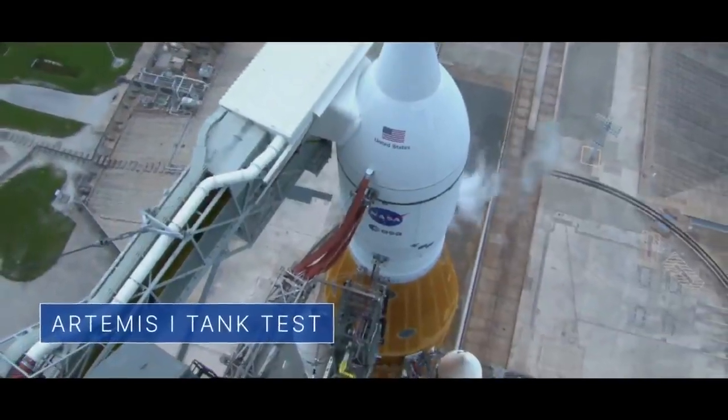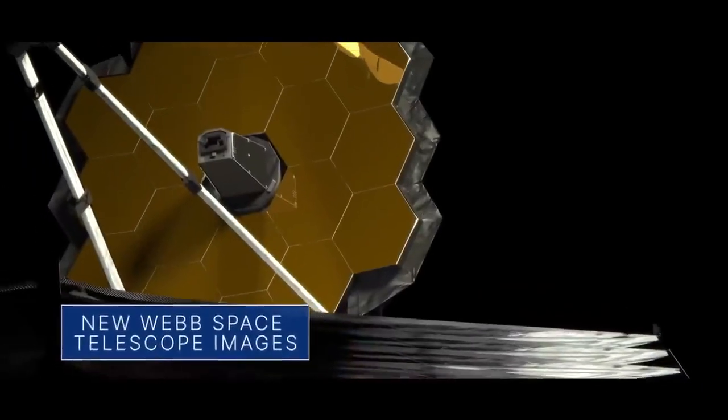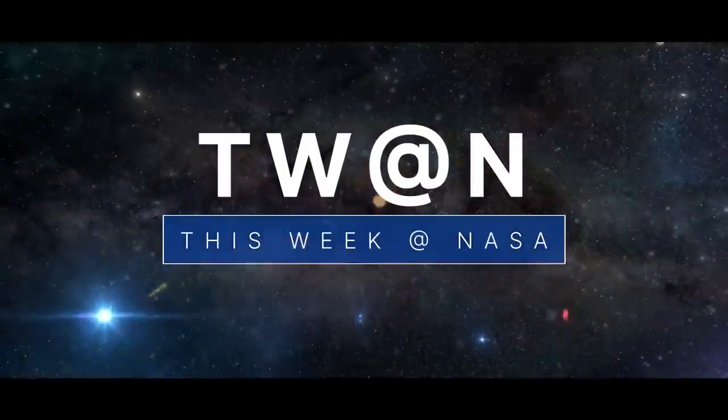A critical pre-flight test for Artemis I, the first trip to space for a NASA astronaut, and new Webb Space Telescope images of neighbors in our solar system – a few of the stories to tell you about this week at NASA.